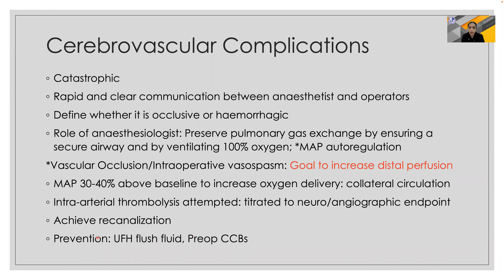Cerebrovascular complications can be catastrophic and require clear and rapid communication between the anesthetist and operators. The role of the anesthesiologist is to preserve pulmonary gas exchange and maintain mean arterial pressure autoregulation. For vascular occlusion and intraoperative vasospasm, the goal is to increase distal perfusion by maintaining mean arterial pressure 30 to 40 percent above baseline.